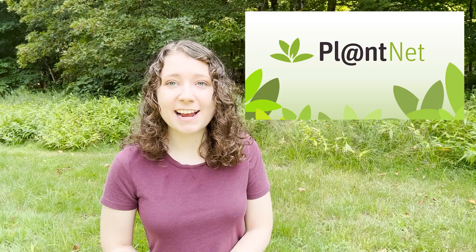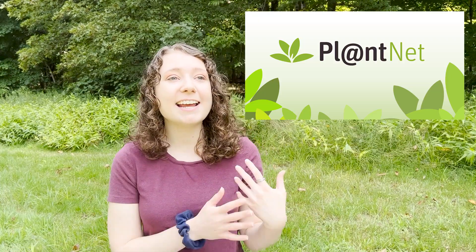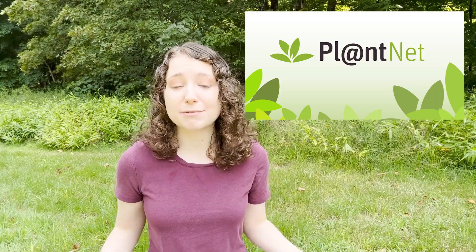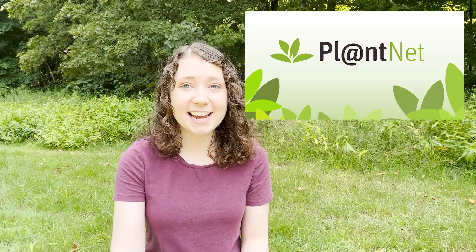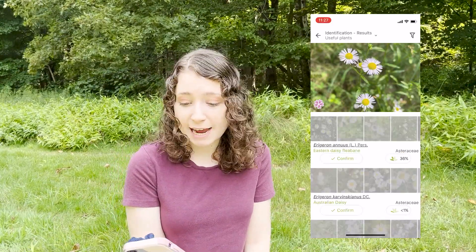PlantNet, on the other hand, is another very accurate plant identification app. It came from a huge collaboration between botanists and computer scientists in France, so it has the best of both worlds — really good AI and being created by experts in plants. Like iNaturalist, it has a citizen science focus meant to support scientific research, and other naturalists can help validate your identification. The app has you select specific parts of the plant you're photographing to help it hone in on the correct ID. A recent study showed it to be one of the most accurate plant ID apps, though it was not compared against Picture This in that study.